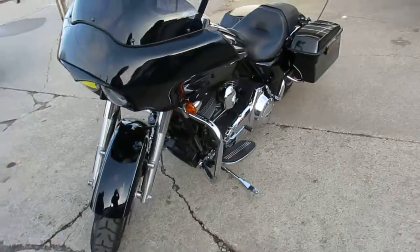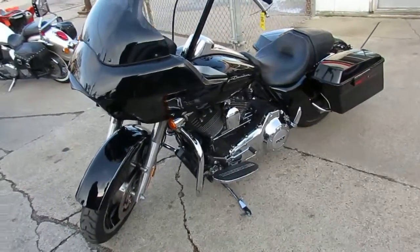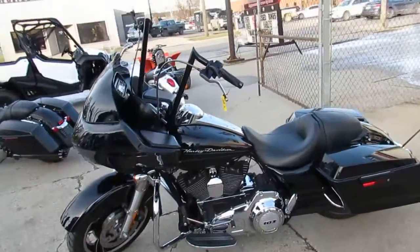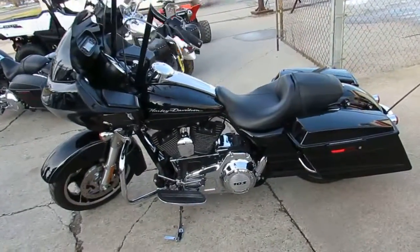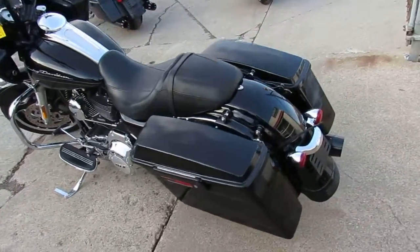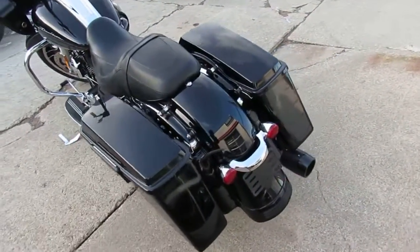It's got the vivid black paint, blacked out exhaust — as you can see in the video — 16 inch 8 hangers, RC grips, screaming eagle air intake, tinted windscreen. Just a good looking bike all the way around with a lot of extras.